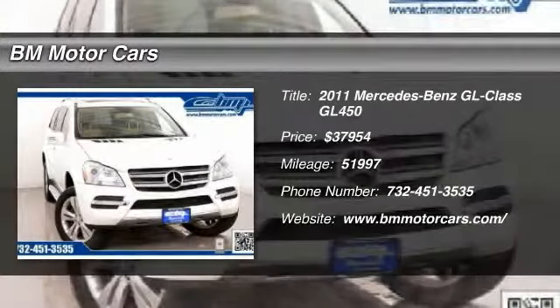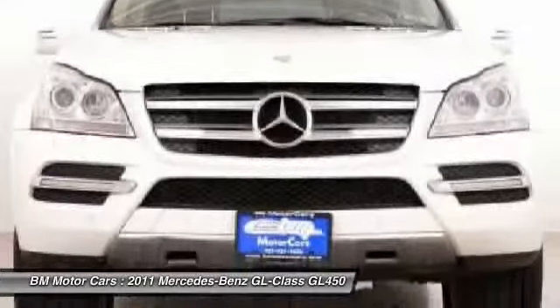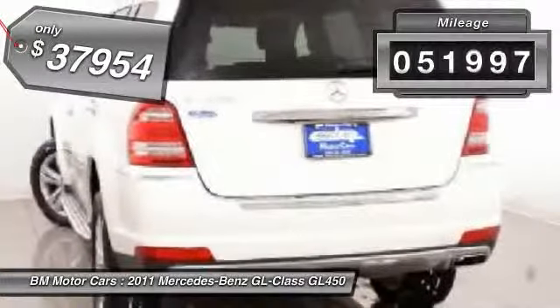The 2011 Mercedes-Benz GL Class. This 7-passenger luxury SUV has a great deal of interior space without huge exterior dimensions. The 3rd row seat is roomy enough for all adults and is priced below $40,000. This vehicle has less than 55,000 miles.